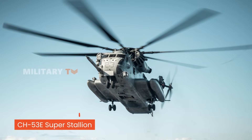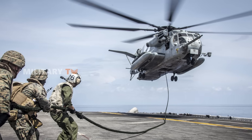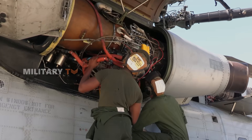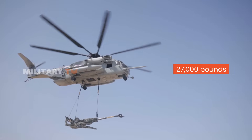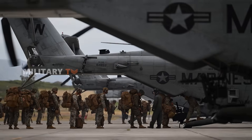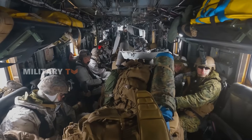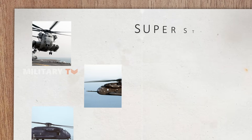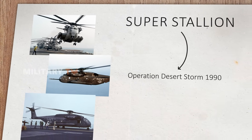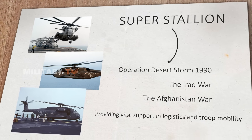The CH-53E Super Stallion made its debut in the early 1980s and quickly became the U.S. Marine Corps' heavy-lift workhorse. With its powerful three-engine design, the CH-53E was capable of lifting 27,000 pounds externally, and it played a crucial role in moving troops, vehicles, and supplies during key military operations. The Super Stallion has been deployed in significant missions such as Operation Desert Storm in the 1990s, the Iraq War, and the War in Afghanistan, providing vital support in logistics and troop mobility.